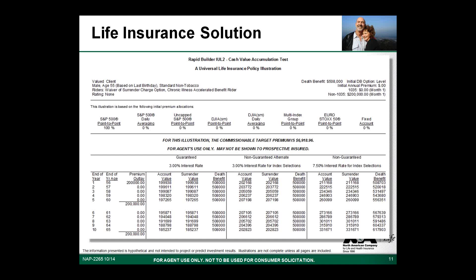A few more key points on this illustration. This is the CVAT version — not the guideline premium test — which allows the policy to be funded at a level not possible under the guideline premium test, resulting in a very low initial face amount given the premium paid. As a single premium, this is a modified endowment contract — a MEC — so gains could be taxable if surrendered or distributions are taken, and distributions prior to age 59½ may result in a tax penalty. This is not all that different from the tax treatment of an annuity, and the death benefit retains its tax-advantaged status even on a MEC. The illustration also shows the chronic illness accelerated death benefit, allowing acceleration of the death benefit if the client qualifies.